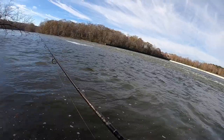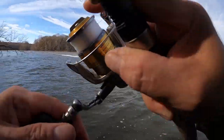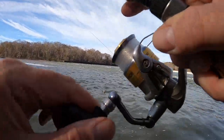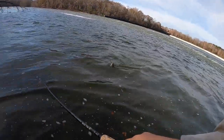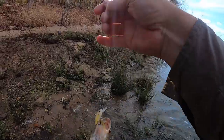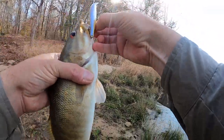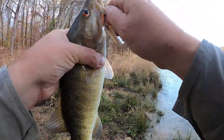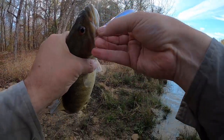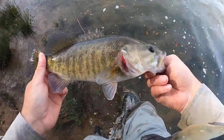There's one. Oh my gosh. A little shoal bass. Got the red eyes so that's probably a male. Not a big fish but it's the first shoal bass. Look at his eyes.